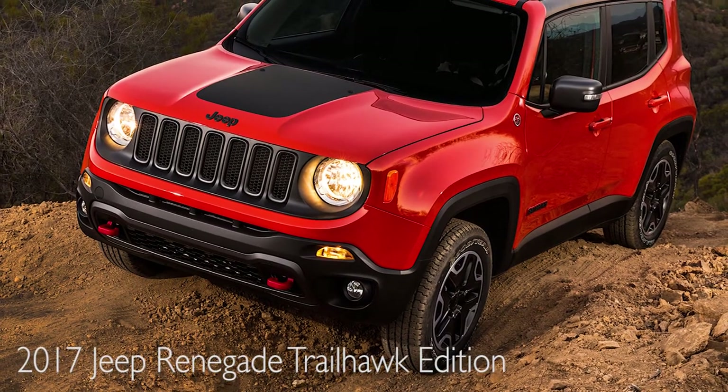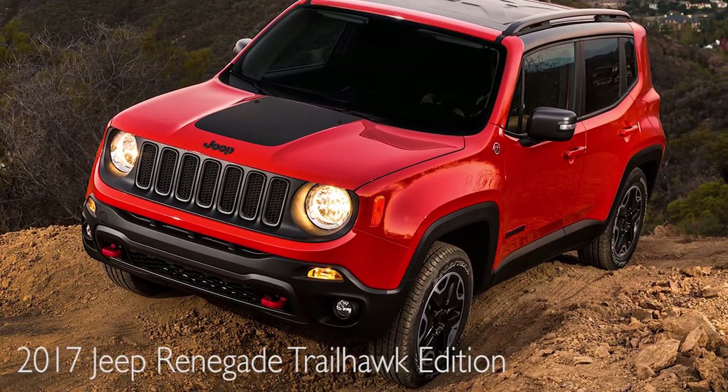The Trailhawk version of it has a little higher ground clearance. A lot more features come with that. Just a really fun car.